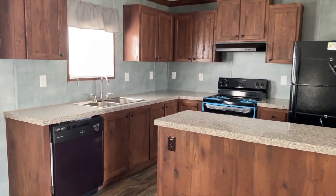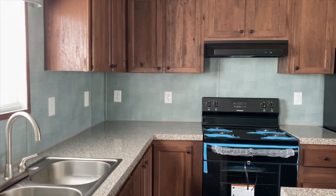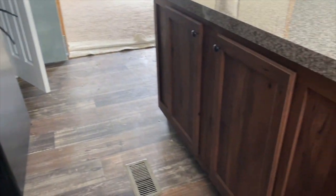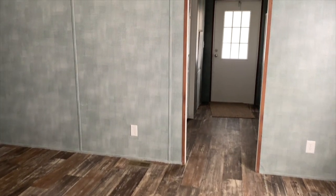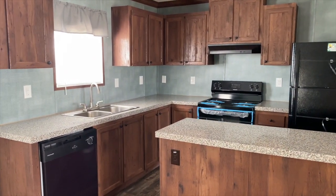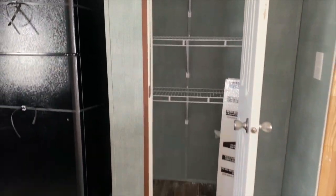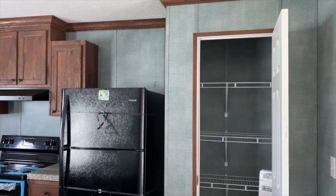Lots of cabinets. You've got cabinets there. That's your dining room. Got a pantry in here — always a plus to have a pantry in the kitchen. Really nice.